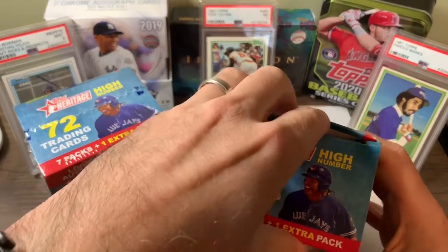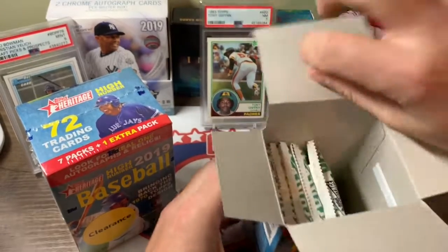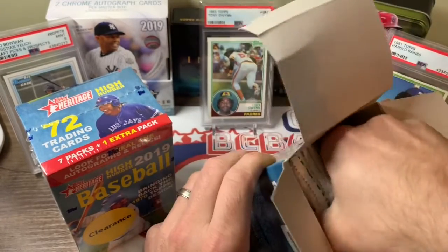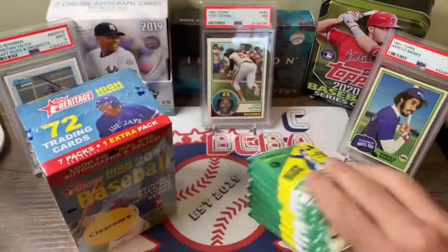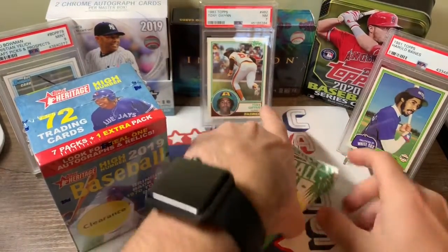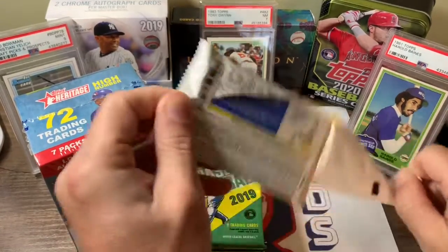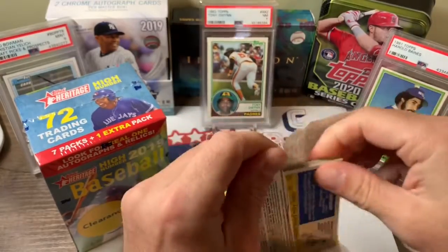Not much to do these days, so what better time to make some videos and get into some cards and see what we get. I'm just going to open all the packs today and go through them after they're all open, make it a little quicker, get through it.